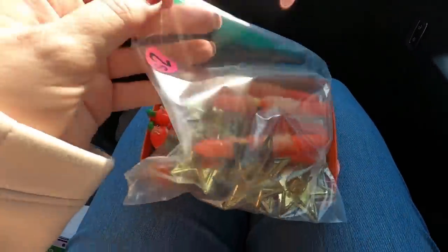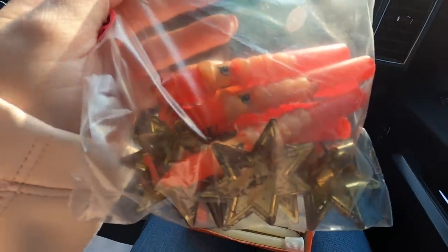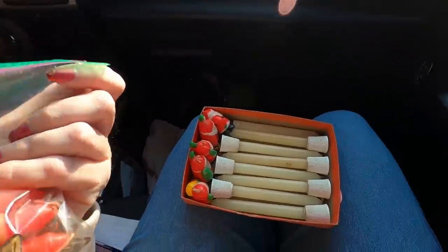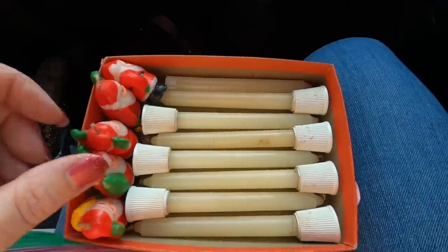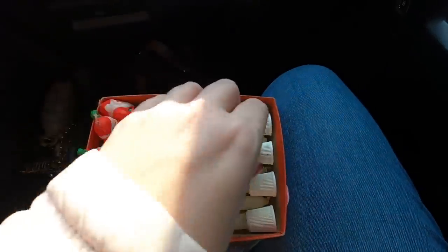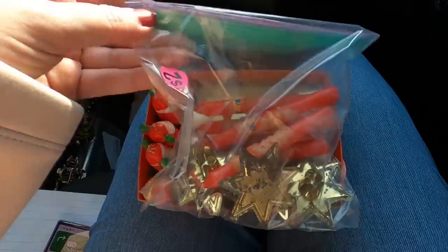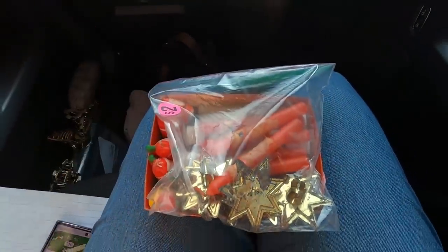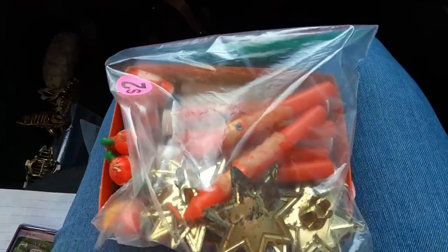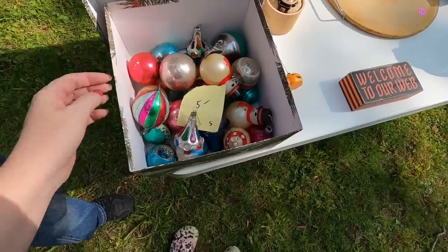Eric picked up these — what are these, Eric? Little Santa candles, for two dollars, and then these tiny little guys. And what are these? These are all candles. Cute little vintage Christmas stuff, gotta love it. I like the Santa ones — they are cute. I've never seen those before. Five dollars for this box.